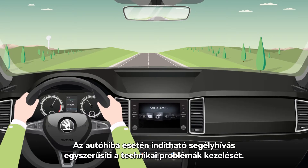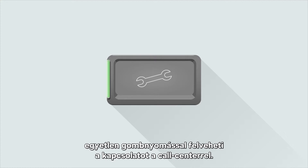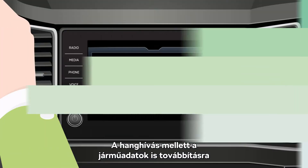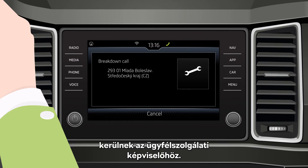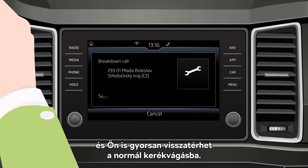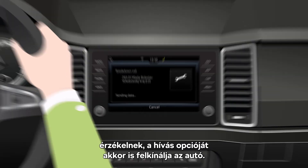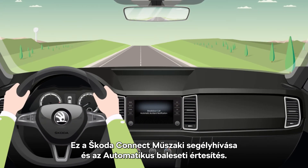The breakdown call optimises the reaction to technical problems. After a defect is signalled on the central dashboard, you can contact the Roadside Assistance Call Centre with a push of a button. A voice connection will be established and relevant vehicle data will be sent, so the problem can be solved faster with less frustration, getting you back on the road as soon as possible. It is also offered in case the sensors detect an accident below emergency call threshold. Breakdown Call and Automatic Accident Notification Function by Skoda Connect.